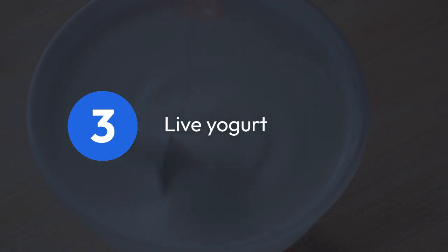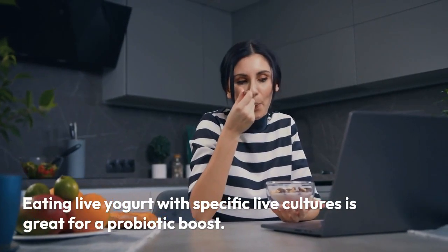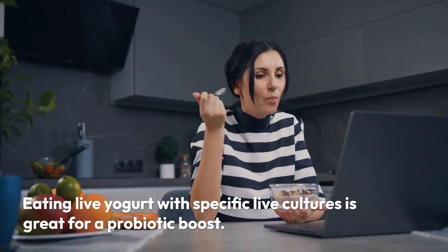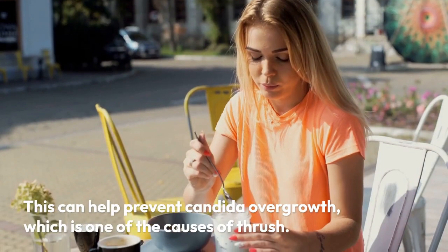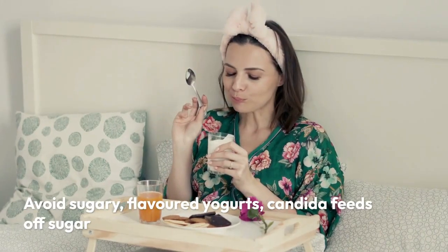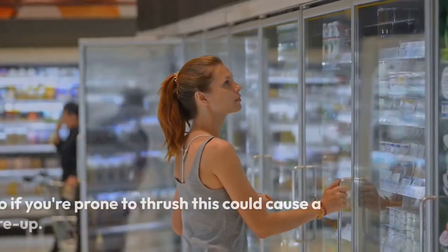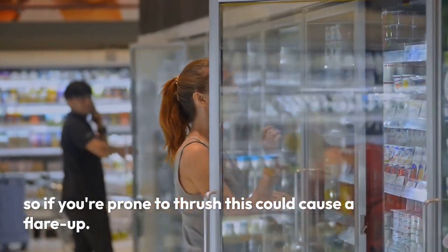3. Live yogurt. Eating live yogurt with specific live cultures is great for a probiotic boost. This can help prevent candida overgrowth, which is one of the causes of thrush. Avoid sugary flavored yogurts — candida feeds off sugar, so if you're prone to thrush, this could cause a flare-up.